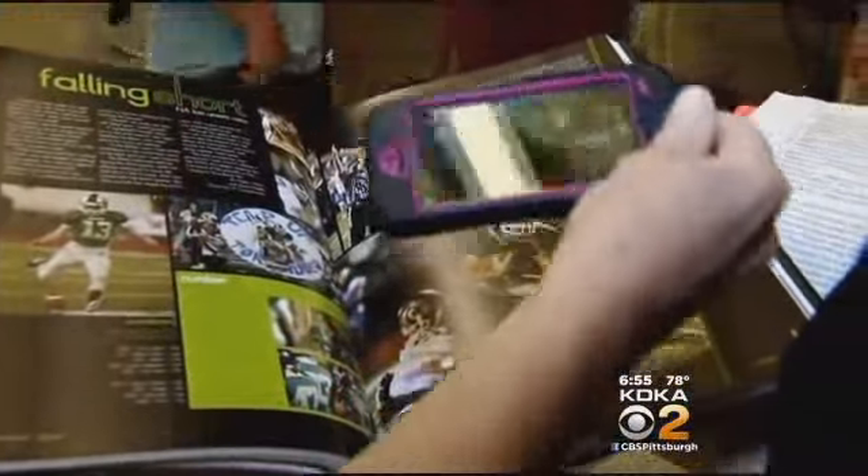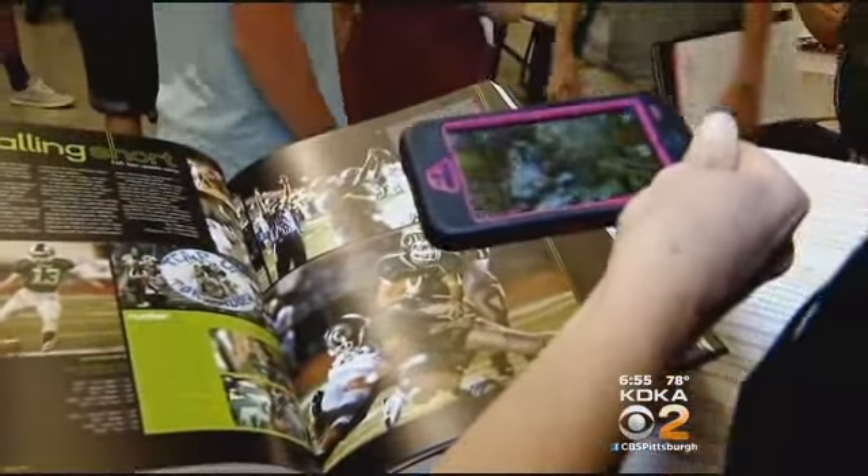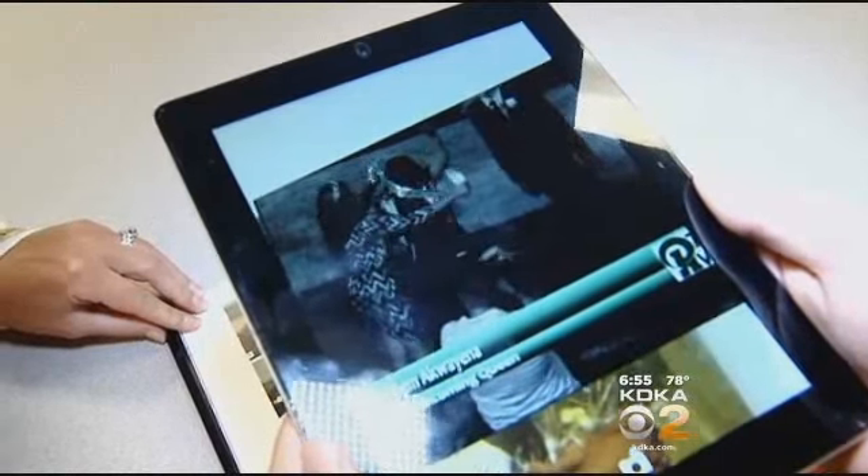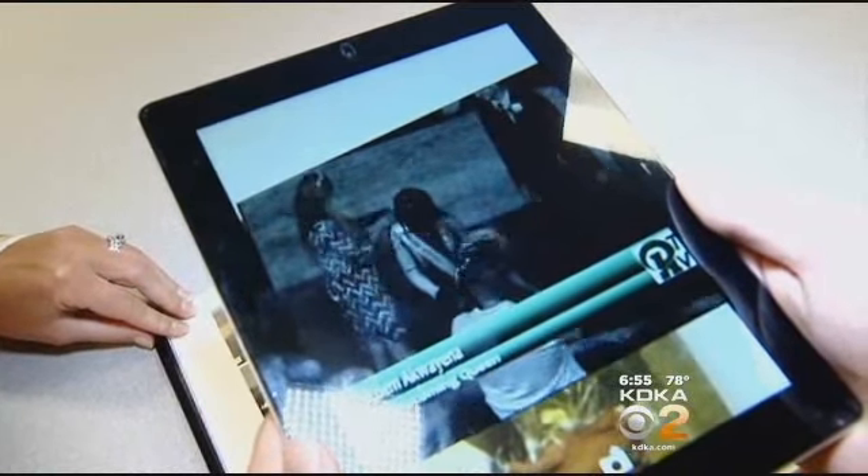We have a football player scoring a touchdown. We have the school's lip-dub video. We have the homecoming queen being crowned. There are nearly two dozen videos throughout the book.